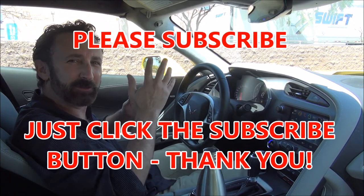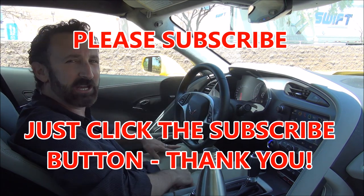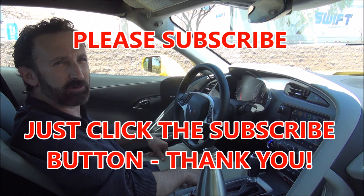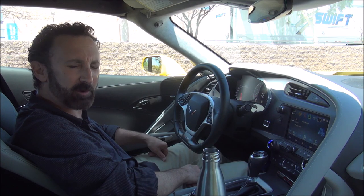Before I keep rambling on, let me ask you to please subscribe to my YouTube channel if you haven't already. I really appreciate it. I post a lot of luxury travel and luxury car content every couple of days. If you have subscribed, thank you very much. If you haven't, just click the little red subscribe button.